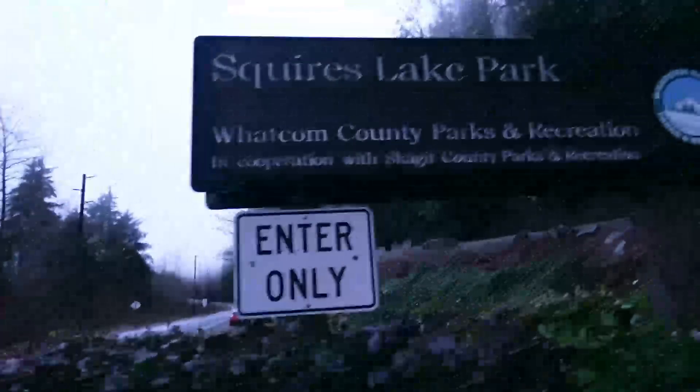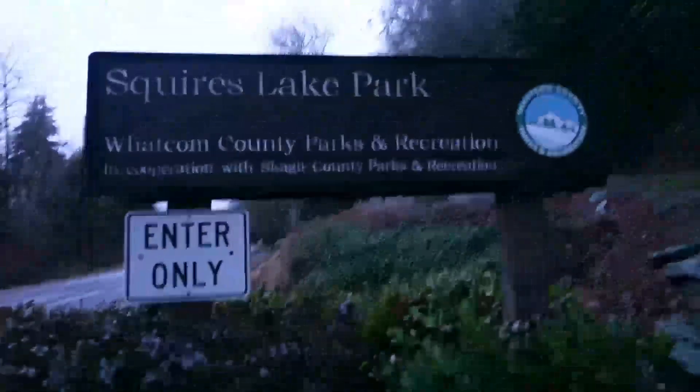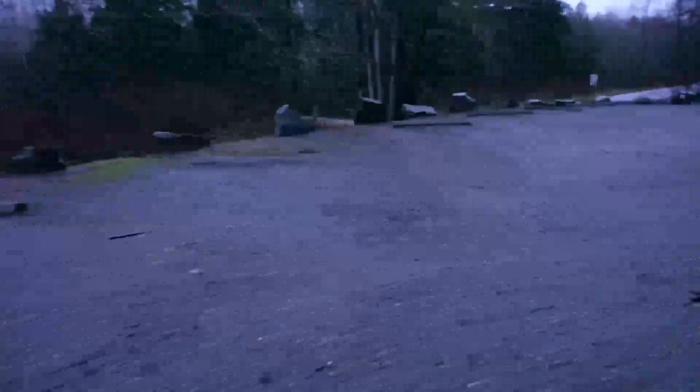Here we are at Squires Lake, approaching the sign right now. We're going to make our way up the trail and see what we can find. When I say I didn't plan much, I didn't even get out of my pajama pants — straight in the pajama pants onto the trail. Parking lot is bare. Nobody's up here.